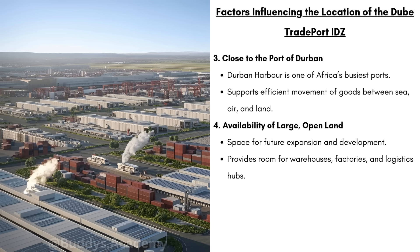Thirdly, this IDZ is going to be located close to the port of Durban. The Durban Harbor is going to be one of Africa's busiest ports, handling huge amounts of cargo every single year, making it a major gateway for imports and exports. It's going to support efficient movement of goods between sea, air and land. We then have the availability of large open land, which means there will be space for future expansion and development, providing room for warehouses, factories and logistic hubs.